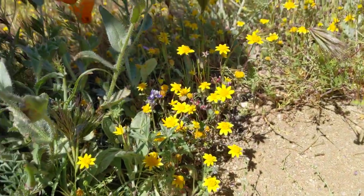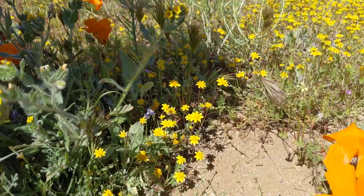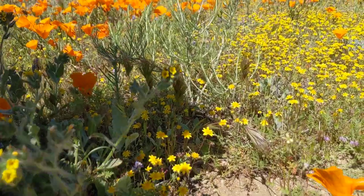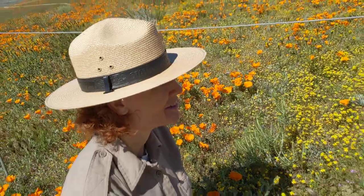Goldfields are really beautiful and also very fragrant. Some people think it smells wonderful. I don't really like the smell — I think it's kind of musky. But for some people it's a really rich wildflower smell that we have here.